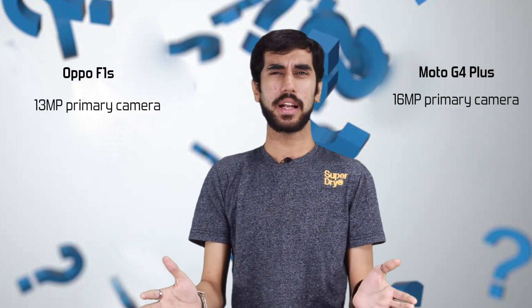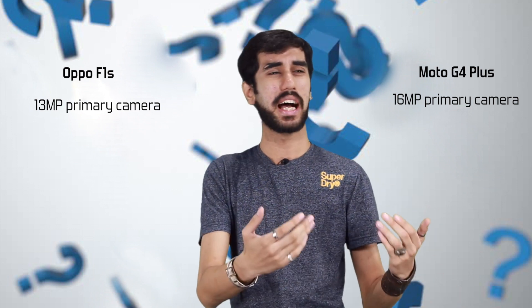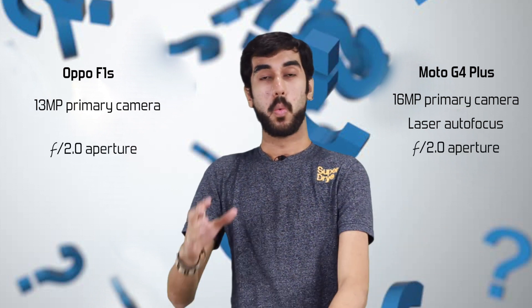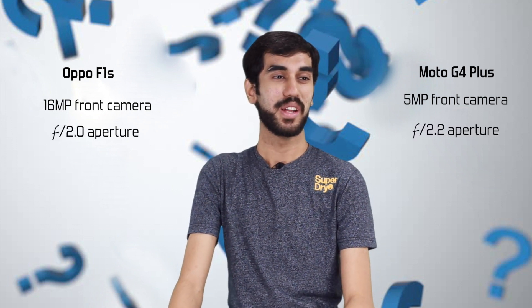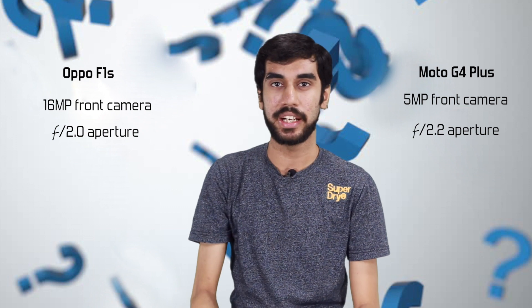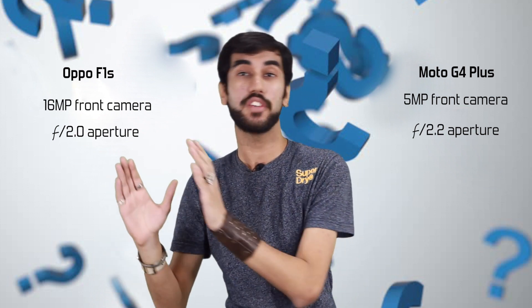Now let's talk about cameras — this is the section that can swing in favor of Oppo F1S. The rear cameras are more or less equal in terms of quality, even though Moto G4 Plus has a higher megapixel count, laser autofocus, and a bigger aperture. However, when you turn to the front camera, the equation changes completely. Oppo F1S has a 16 megapixel front camera with an f/2.0 aperture, which can outperform many phones in this category even with their primary cameras. Essentially, the front camera of Oppo F1S is better than the rear camera of many other phones in this price bracket.